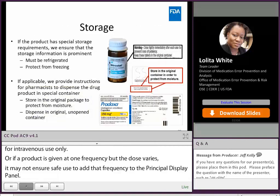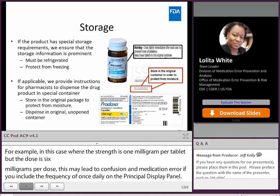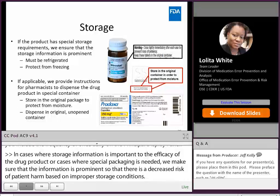In cases where storage information is important to the efficacy of the drug product or in cases where special packaging is needed, we make sure that the information is prominent so that there is a decreased risk of patient harm based on improper storage conditions. For example, in this case of refrigeration and 'dispense in the original container,' and things that would impact the efficacy of the product, these warning statements are prominently placed on the principal display panel or bolded and boxed to increase prominence.